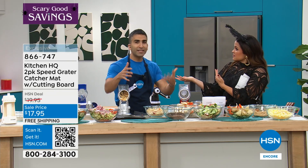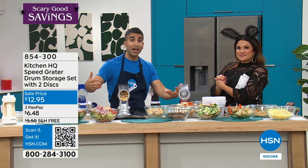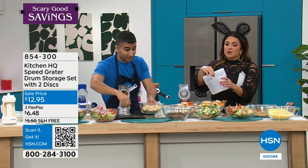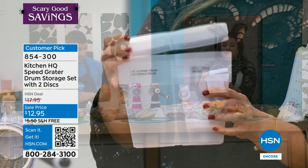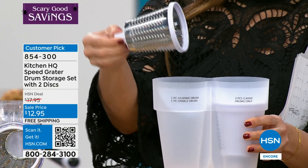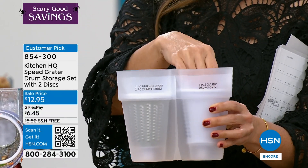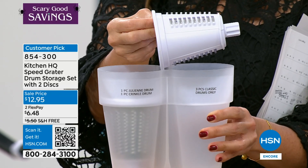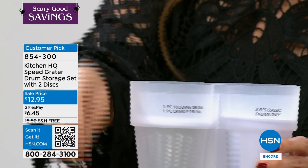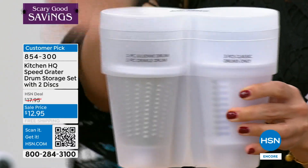We can come up with things, we can listen to you. When you have ideas and feedback, because it's our own in-house brand at HSN, we can actually receive that and do something about it. So here is the drum holder with a lid — you can put the three drums that come with your Today's Special inside for easy storage, plus it comes with two more drums: a julienne cut and a crinkle cut. All of that with the case for $12.95.